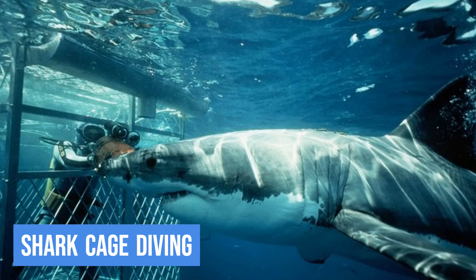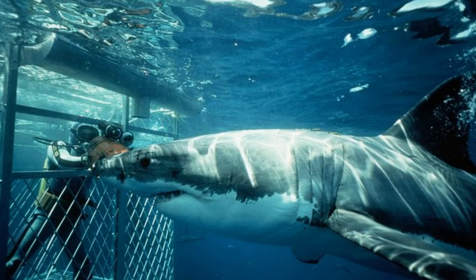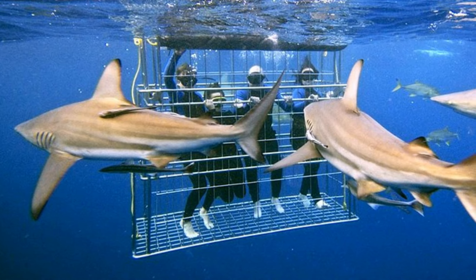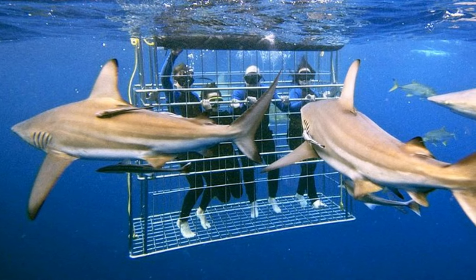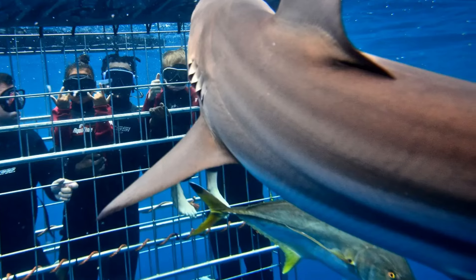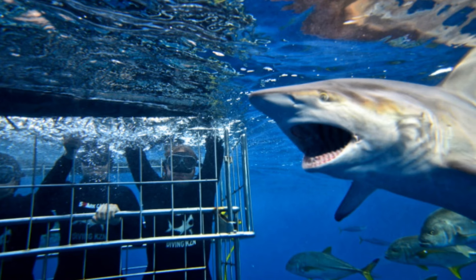4. Shark cage diving. For the adrenaline junkies out there, Cape Town has an exhilarating experience in store: shark cage diving. Head to Gansbaai, a short drive from the city, and come face to face with these incredible predators. It's an adrenaline-pumping adventure that combines thrill and awe as you witness great white sharks in their natural habitat.